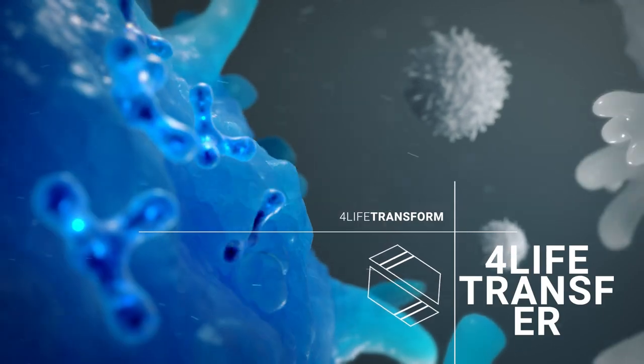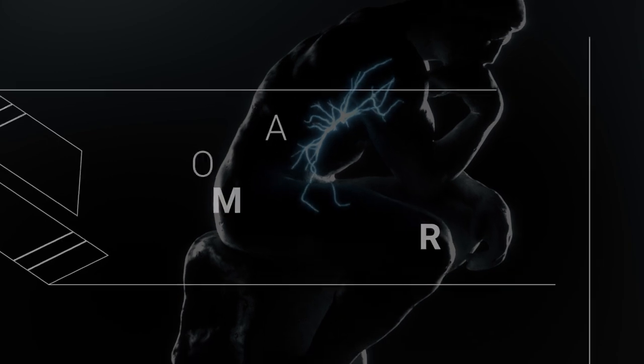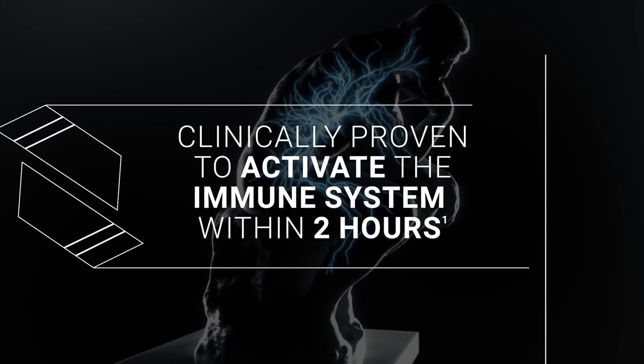The products in this pack also empower your immune system with 4Life Transfer Factor, which has been clinically proven to activate the immune system within 2 hours. To be a boss, you need to feel and look your best. Let's check out what's inside.